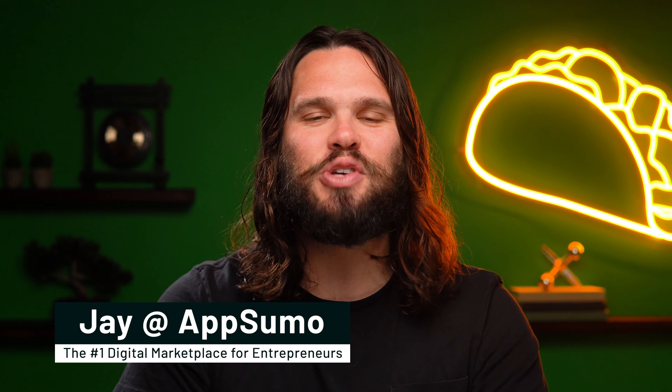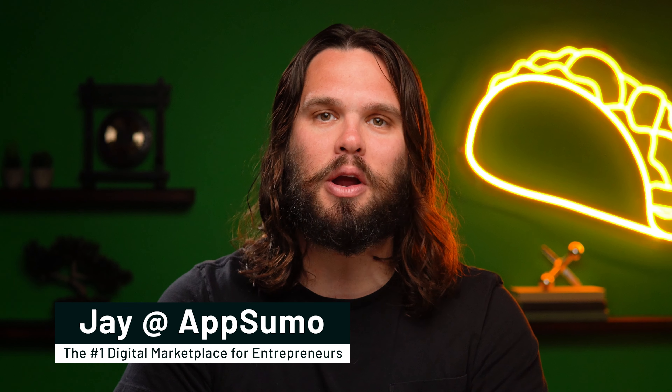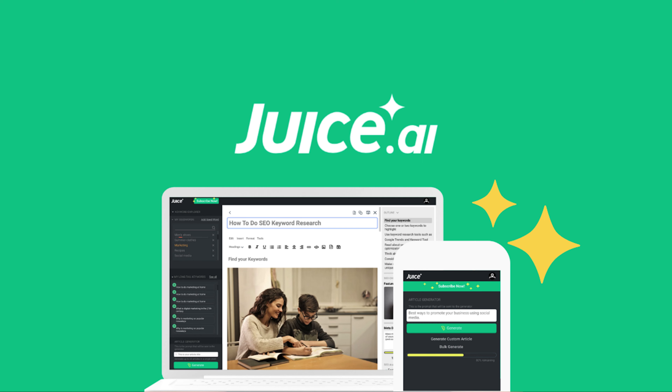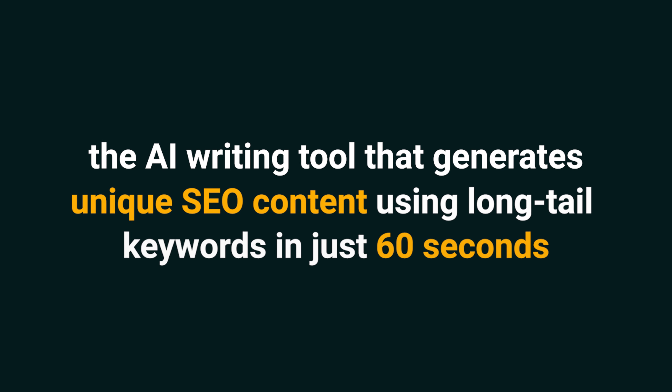Trust me, this one's worth the squeeze. What's cracking, Sumo-lings? I'm Jay with AppSumo, the number one digital marketplace for bloggers and content creators. Today's video is all about Juice.ai, the AI writing tool that generates unique SEO content using long tail keywords in just 60 seconds.